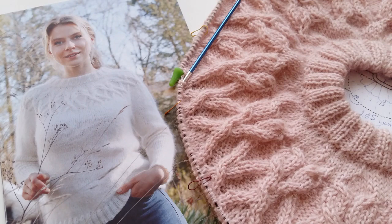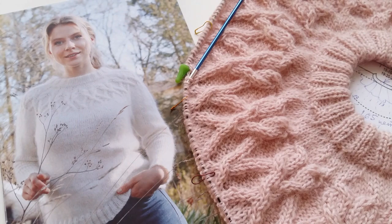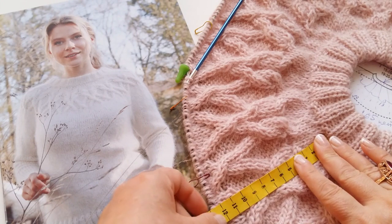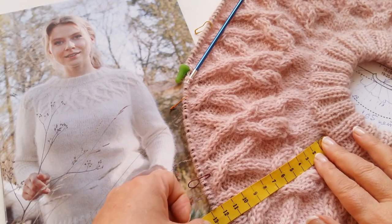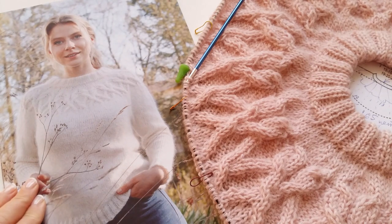Итак, я меряю, сколько у меня получилось. У вас тоже по вашей плотности будет своя длина нашей кокеточки. Вот у меня получается 13 сантиметров. Некоторые девочки спрашивали, сколько длина кокетки и что делать дальше. Давайте будем разбираться, что делать дальше.